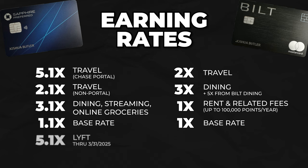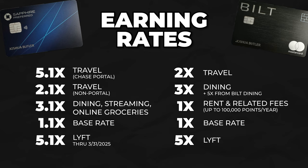Both cards have additional partner benefits. The Sapphire Preferred offers an additional 3x points on Lyft rides through March 31st, 2025, on top of the 2x you already earn on travel since Chase counts ridesharing as travel. For Built, they recently partnered with Lyft for 2x points when you link your Built and Lyft accounts, plus an additional 3x points when you pay with your Built Mastercard. Lyft also offers a $5 credit when you use a World Elite Mastercard — which the Built card is — to take three rides in a month.